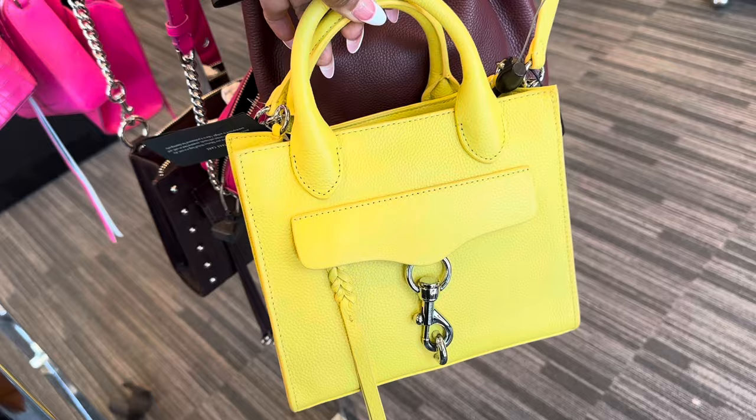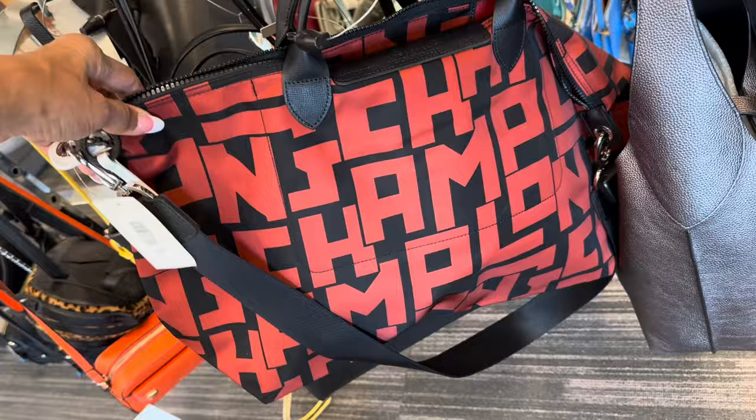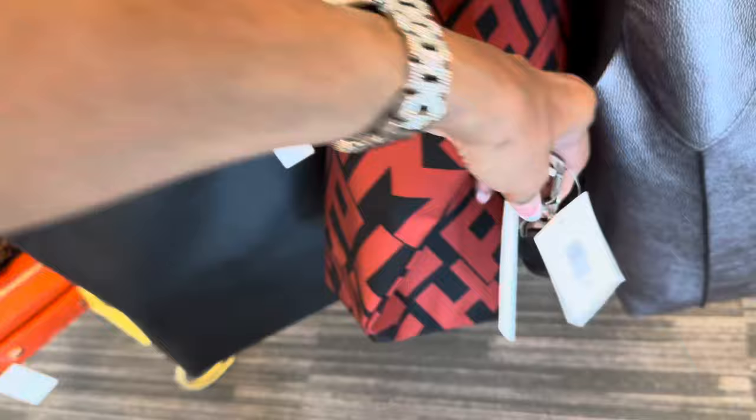I like this long charm — red and black. Top handle cross body strap. It's all nylon with leather straps. This is $189, but it's really large.